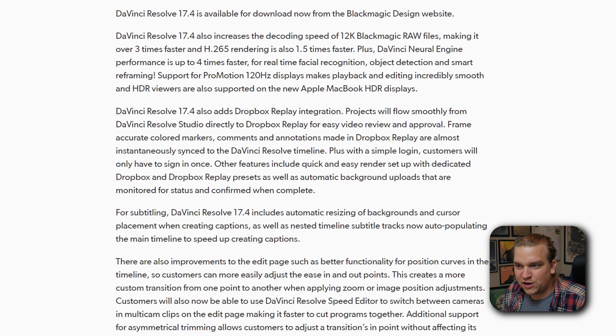Next we've got some great updates for subtitling and captions. I haven't dove that much into subtitles natively in Resolve in the past, but if this is your jam, there are some cool updates there.